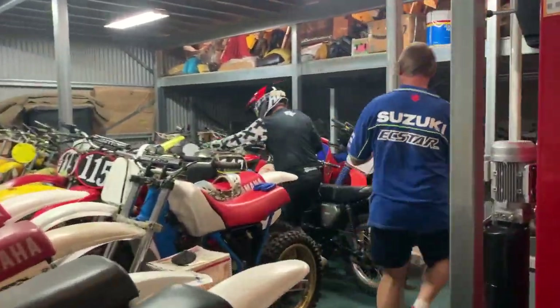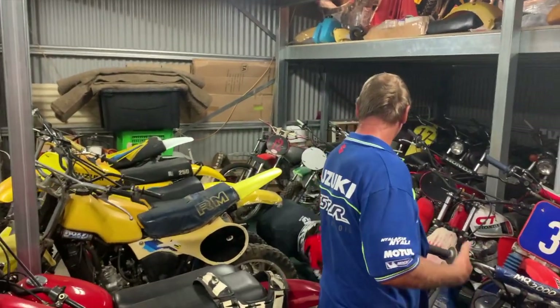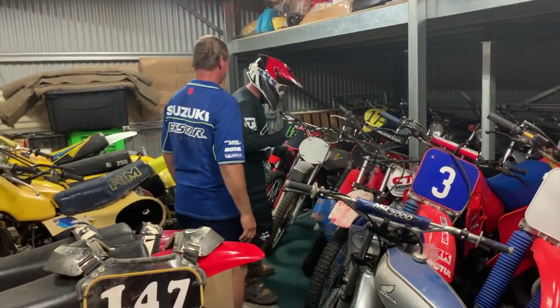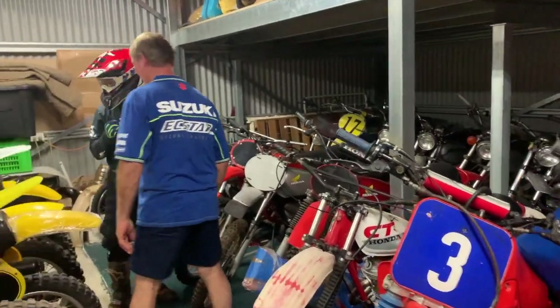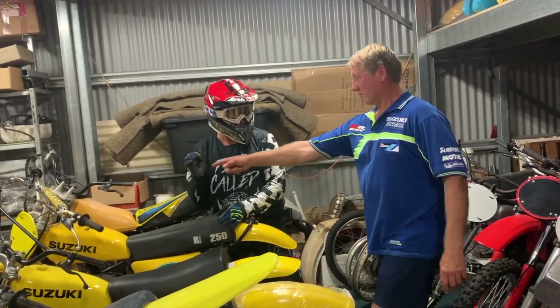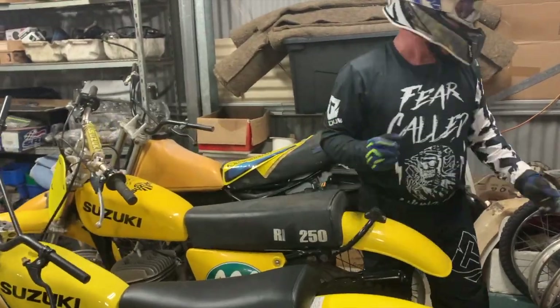This one is going to be about his little 1984 Kajiva WMX 125. Finally Ding rocks up after all the hard work has been done of getting bikes out and getting them ready to try and ride. So in his normal state he rocks up when all the hard work's done.